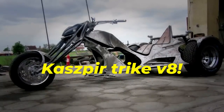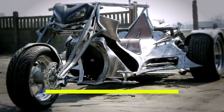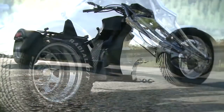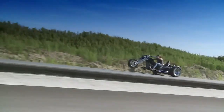The Kaspir Trike V8. Check out this trike! Specialists harnessed the power of an Audi A8 engine, yielding a formidable 300 horsepower. Complementing this upgrade are custom alloy wheels, an automatic transmission, and an adaptable shock absorber. With no delays, let's revel in its splendor.